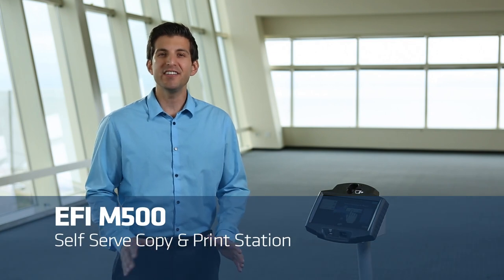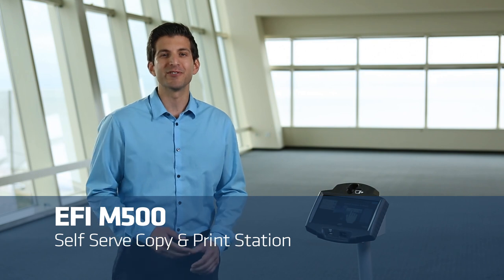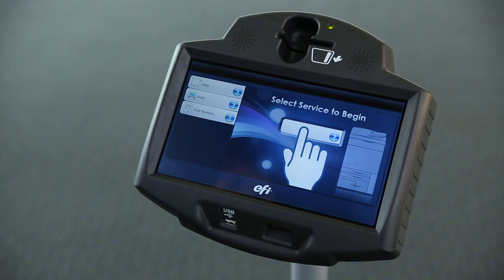The EFI M500 Self-Serve Copy and Print Station is the easiest way for libraries, colleges, hotel business centers, and retail stores to provide access for users to pay and print in a completely self-serve environment.